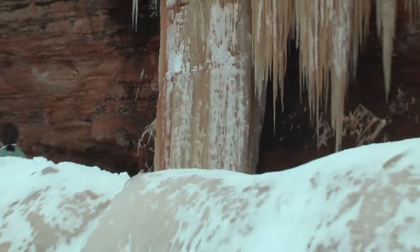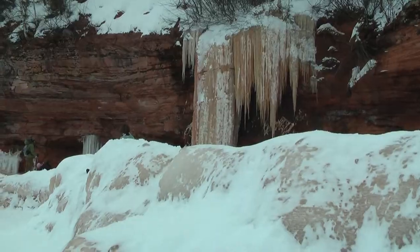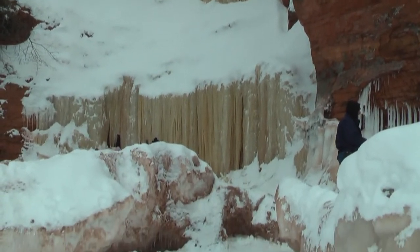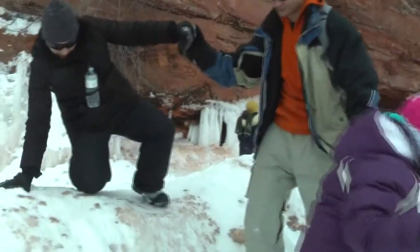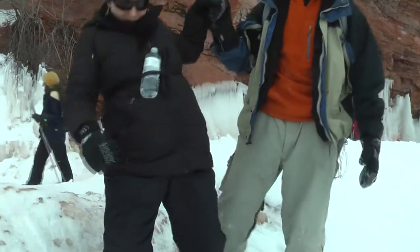As we came upon the first ice scapes, we were taken back by the beauty and immensity of these natural art exhibits. Some of the most notable are the frozen waterfalls that appear in various shapes, colors, and sizes across the red sandstone cliffs.